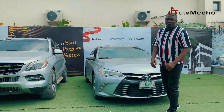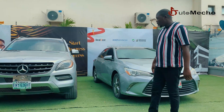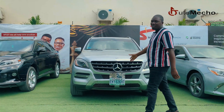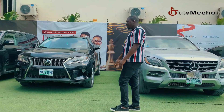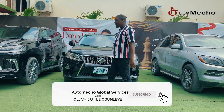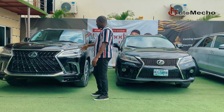Hi everyone. In this video I'm going to be discussing the driving system of vehicles. We have the two-wheel drive, then we have the 4MATIC, popular in Mercedes-Benz. We have the all-wheel drive as in this Lexus RX350, and then we have the four-wheel drive in this LX570 Lexus.